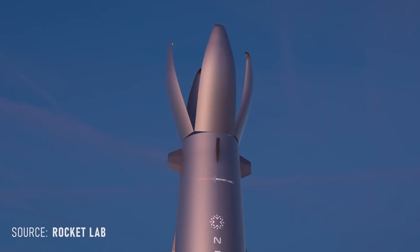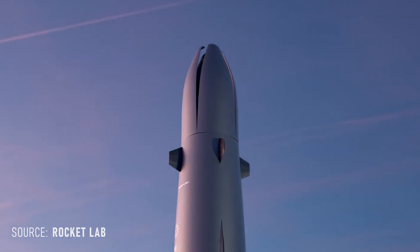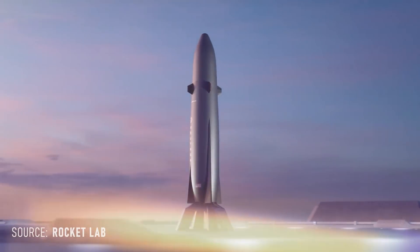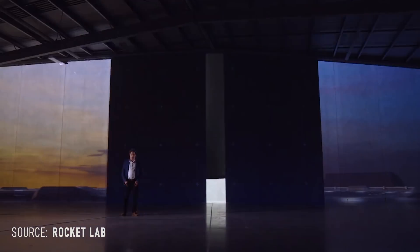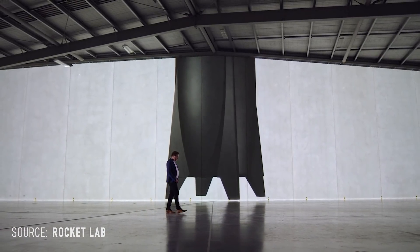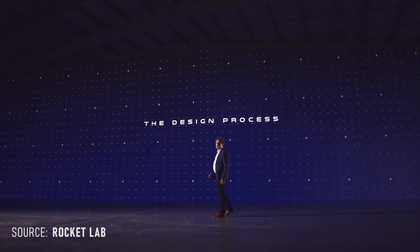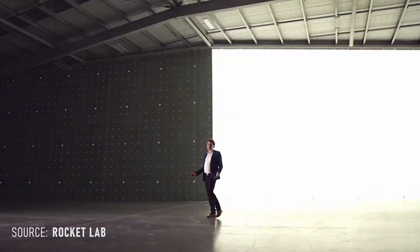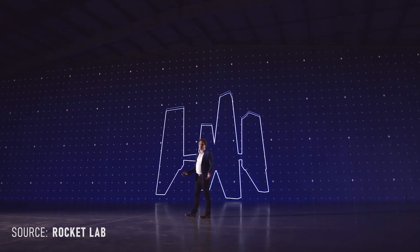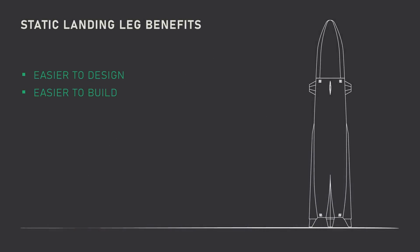Neutron should be pretty good at ridesharing overall. That 8 ton payload is slightly limiting, but as long as the launch cost is low and the flight rate is high, it should be on par or better than the Falcon 9 in this space. As for the physical design of the rocket, what has to be my favorite design element are the static legs. This is peak design in my opinion. Static legs don't have to retract or deploy, and this is a big deal. Not only are they easier to design and build, they eliminate a failure mode.